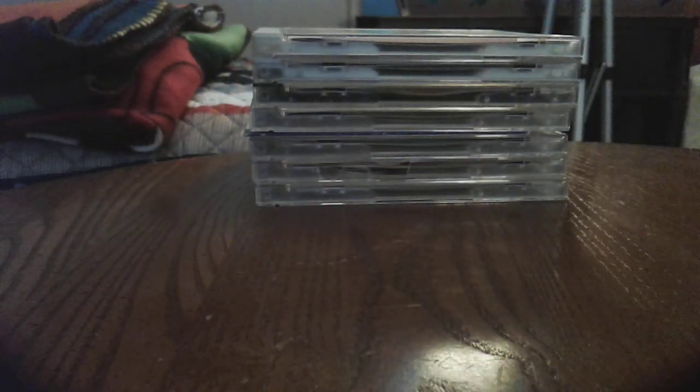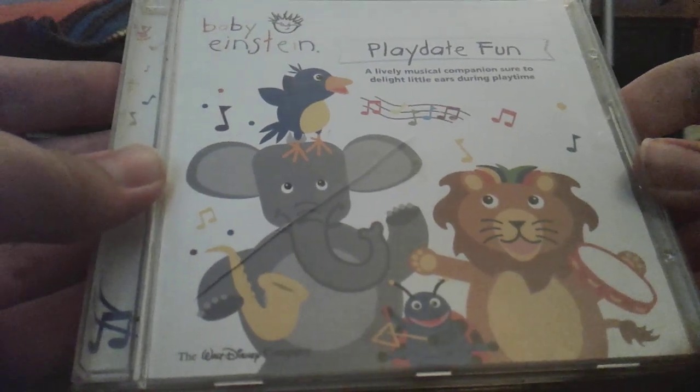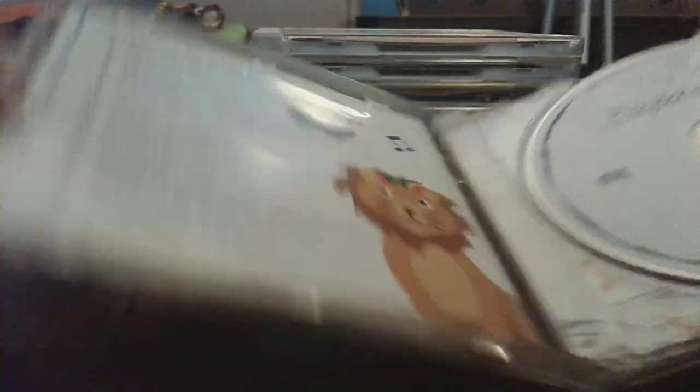Three more to go. Playday Fun 2006 CD. Front, side, back, other side, disc, CD guide.